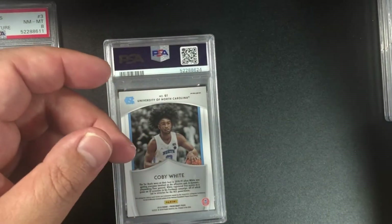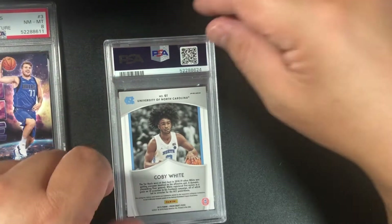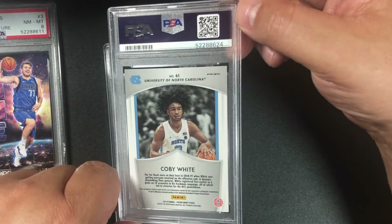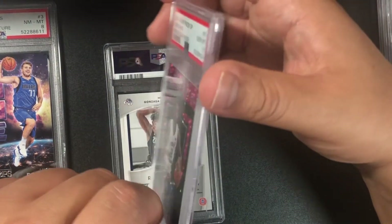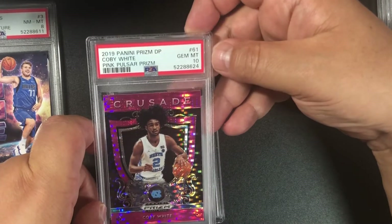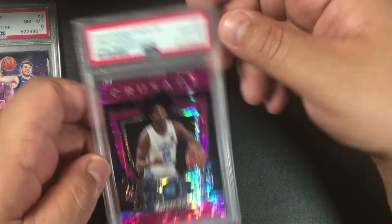Coby White — I believe this is a pink pulsar, and we got a 10! Coby White got a 10. Good stuff!